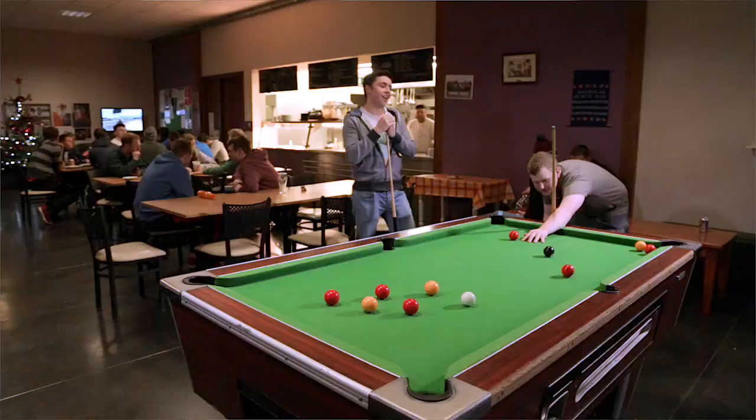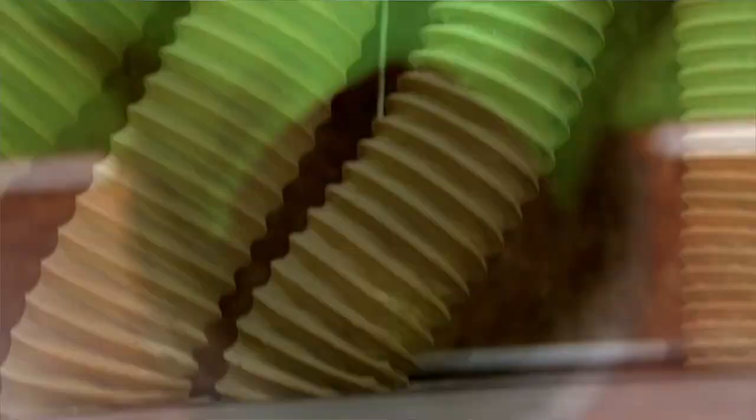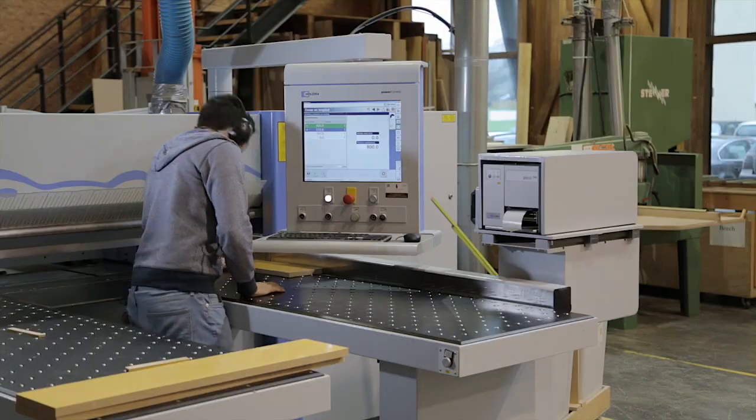GMIT Letterfrack has about 250 students and all the staff are really approachable which helps a lot. Our machine hall is pretty impressive with some advanced CNC, laser technology as well as robotics.